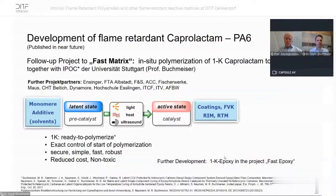Furthermore, together with the University of Stuttgart's IPOC, we developed in small scale latent catalysts where we can mix them with monomers. This gives a one-component, ready-to-polymerize material in a latent state, requiring just a trigger — like light, heat, or ultrasound — to activate the catalyst and polymerize the system, such as PA6. We are now working to modify the caprolactam to a flame retardant caprolactam so we can apply flame retardancy in this system as well.